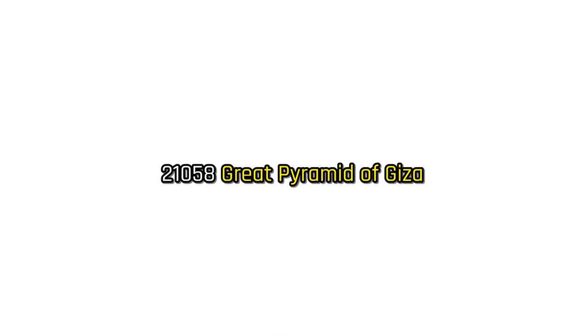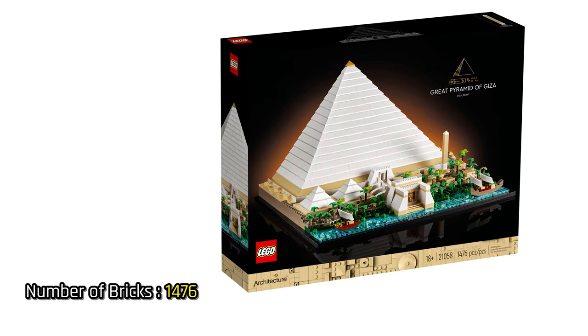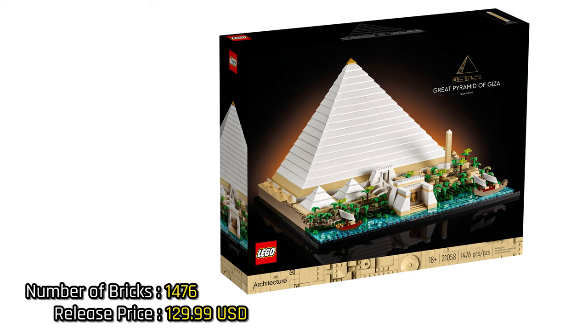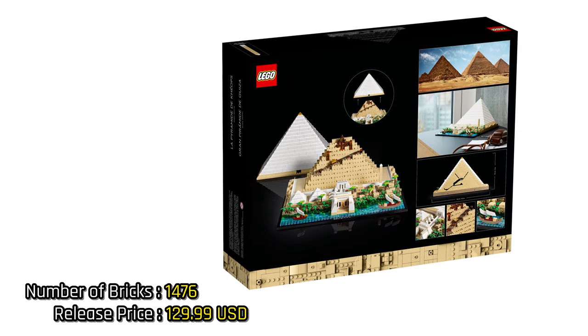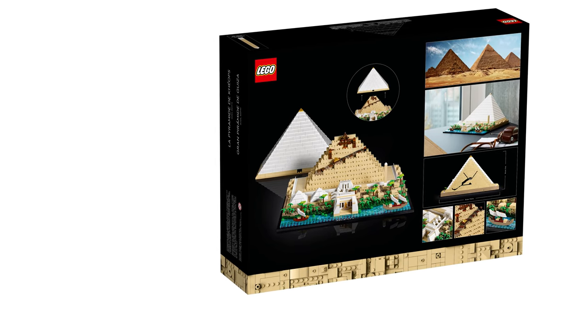But enough talk about history and let's jump to the pyramid. With almost 1500 pieces and an expected price of 130 dollars, it will become the most expensive architecture set, but also the sixth biggest one.